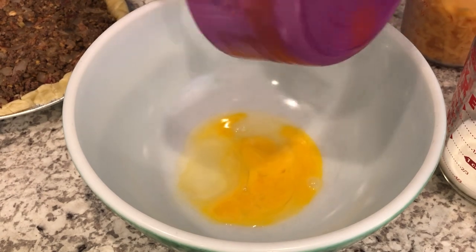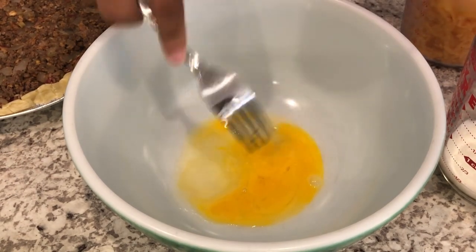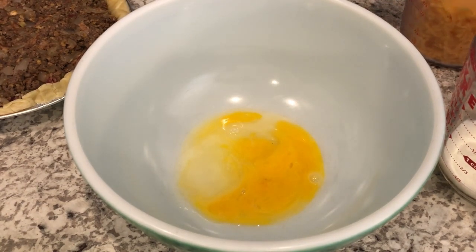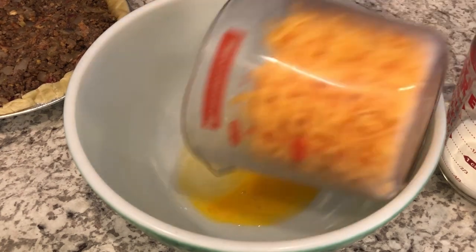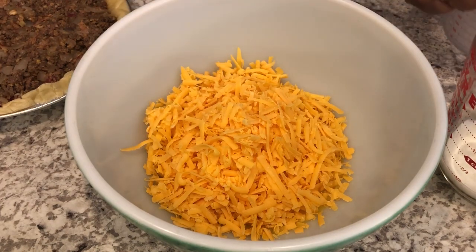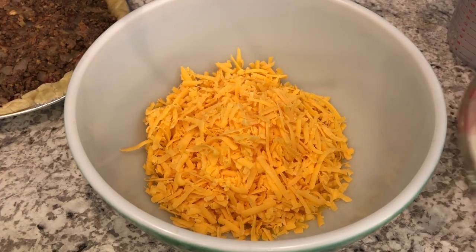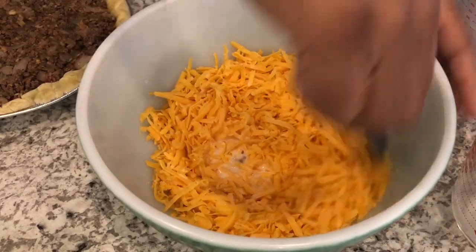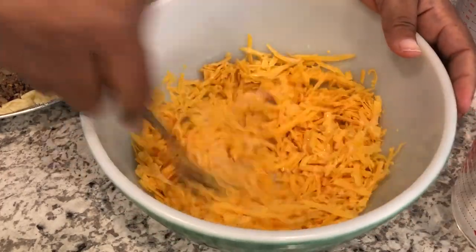I always thaw out my frozen pie shells rather than using them from frozen — they just cook better. I'm adding in my cheddar cheese and some milk, stirring this up really well, and then I'll add it on top of that cheeseburger filling.